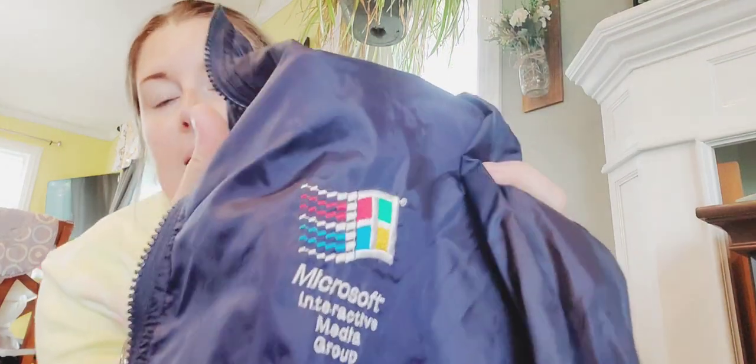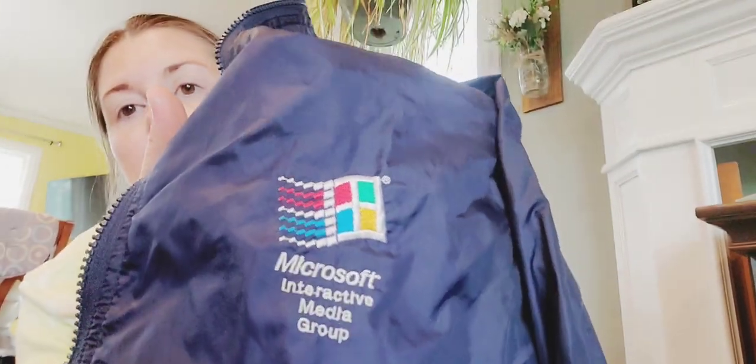This was not a big haul by any means — this is a place I go to weekly, so I don't expect tons of stuff. Here we have a navy windbreaker — what made me get it is it's a 90s, I think late 90s, Microsoft zip-up, large. It has slit pockets and is vented in the back. Nothing fancy, but I think vintage technology stuff can do well to a certain buyer.